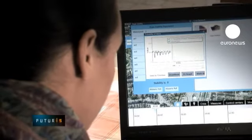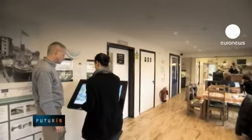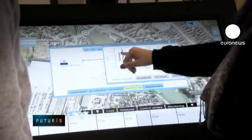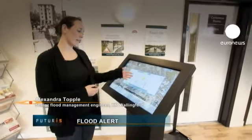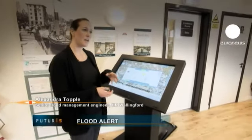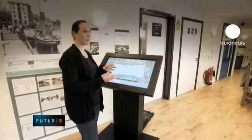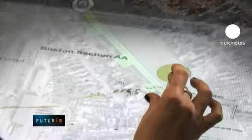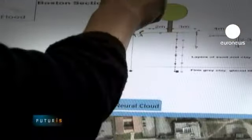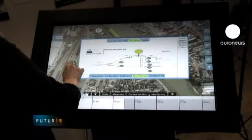A touch screen panel installed in a Boston cafe allows the public to see how the system works. The sensor data can be analysed to gauge the stability of the embankment. Any signs of change within the embankment are often a sign of failure occurring or potential failure occurring within the dam. If the artificial intelligence anticipates a breach, it sends a warning to the responsible services that may otherwise be unaware of the weakening within the flood defences.